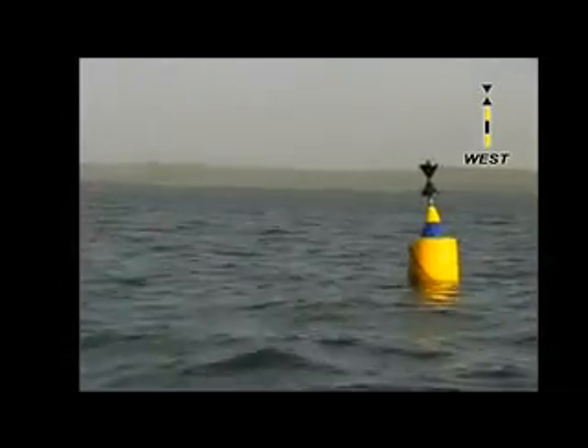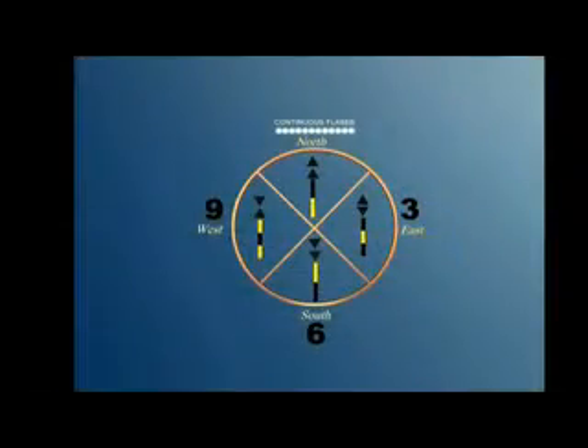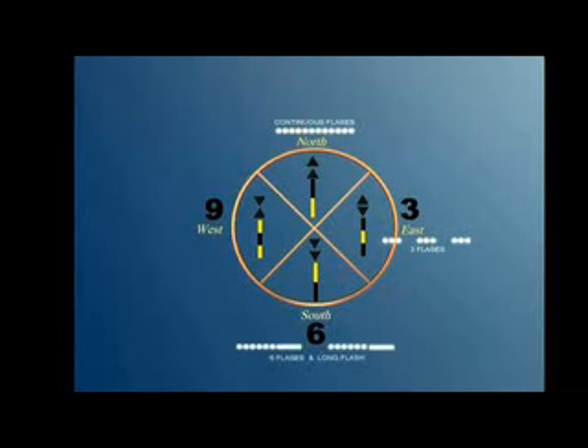The west cardinal mark indicates safe water to the west side of the mark. The two cones point inward, and there is one black band between two yellow ones. If lit at night, the north marker exhibits a continuous flashing light. Similar to the numbers on a clock face, the east marker flashes in groups of three flashes, the south marker in groups of six flashes followed by one long flash, and the west in groups of nine flashes.